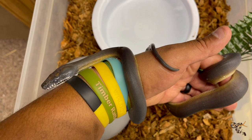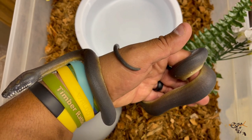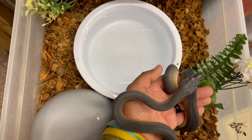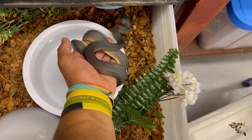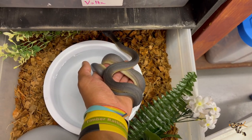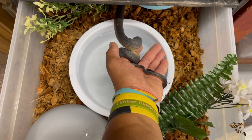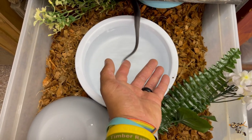He peed on me a little bit when I first pulled him out, and now he's wrapped up on my finger. Getting him back in — the rack is a little stiff going in so I don't want to push it and have him get stressed. There we go. Perfect.